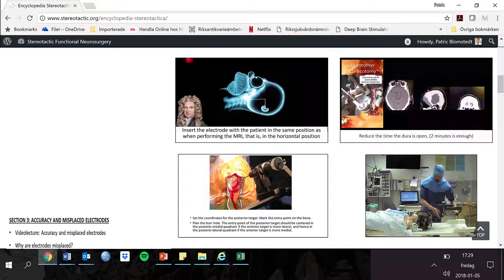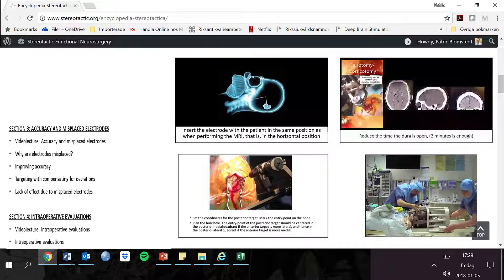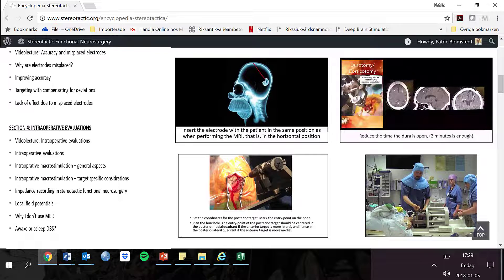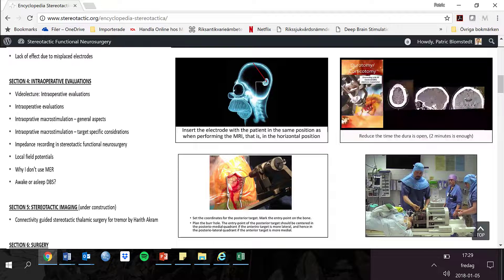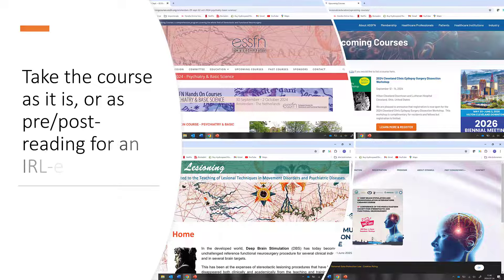You join the course on stereotactic.se, but if you would like to learn more than what is covered in the course, then you can always consult some of the other 250 lectures at stereotactic.org. The course units can be taken as they are, but it is also valuable to combine them with in real life courses. In real life courses can be quite hectic, and it is a good idea to use the course units at the Stereotactic Academy as a pre-reading material.